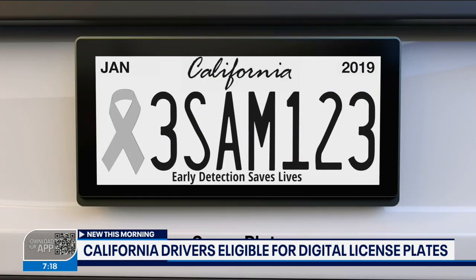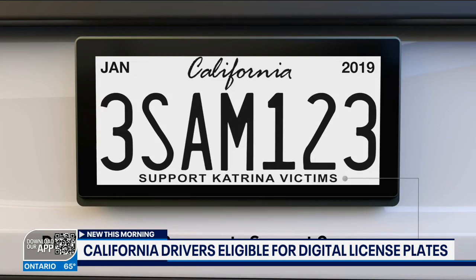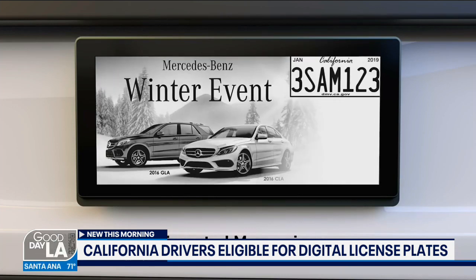You now have the option to get a digital license plate. The technology allows you to renew plates without ever having to go to the DMV, because it will just refresh the information after you pay your annual renewal fees.